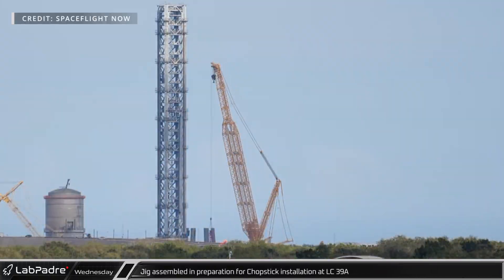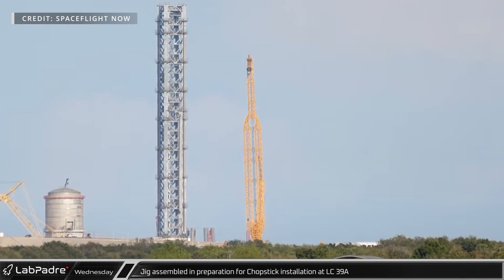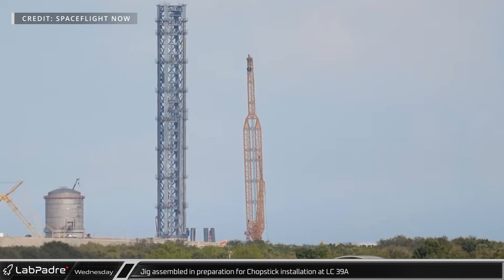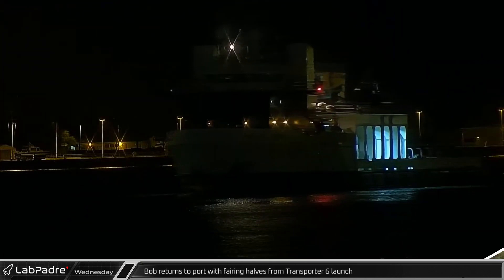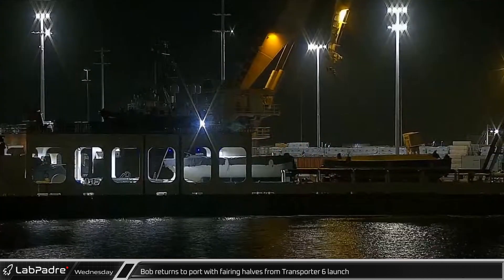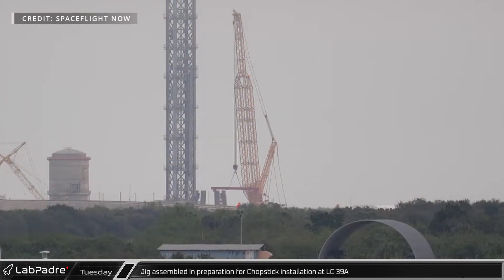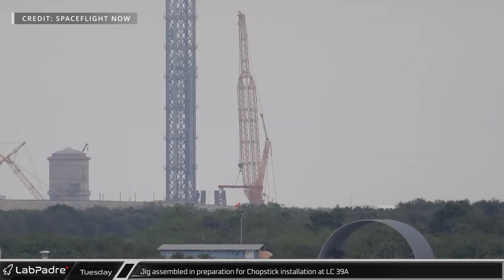Buckner's reconfigured LR 11350 crane began setting up an elevated working jig for chopstick assembly at launch pad 39A. The chopstick units were brought over before being assembled ahead of installation on the tower. Jig assembly continued into Thursday, where the upper-level load beam, which the top carriage arms will rest on during assembly, was lifted into place.